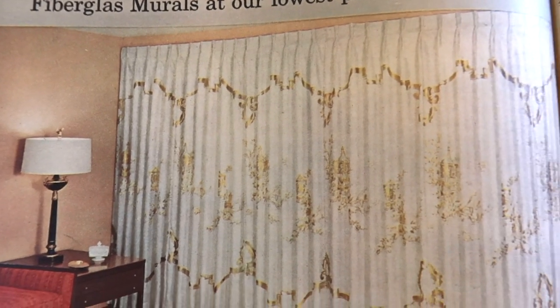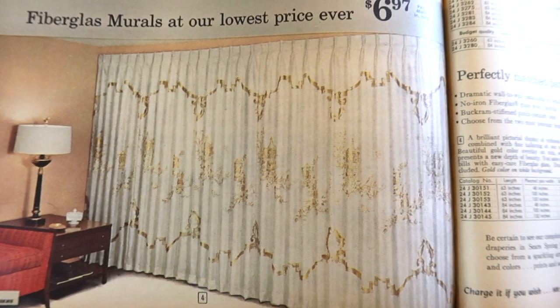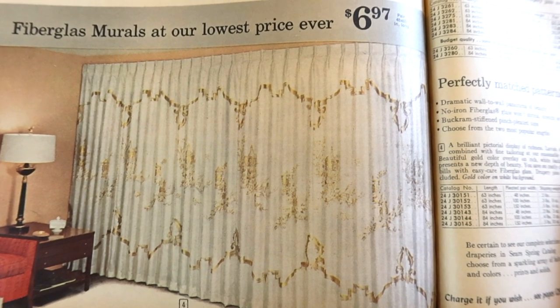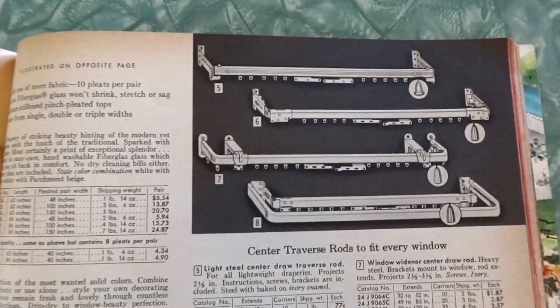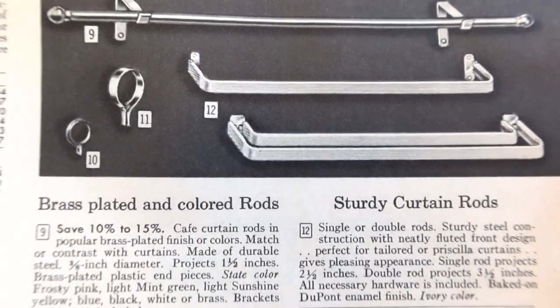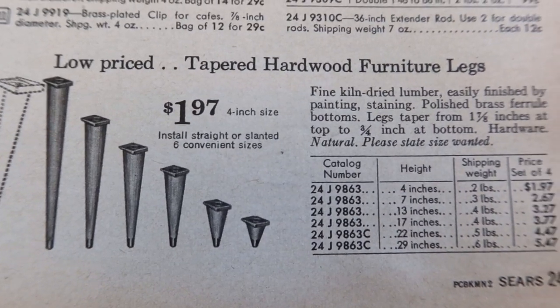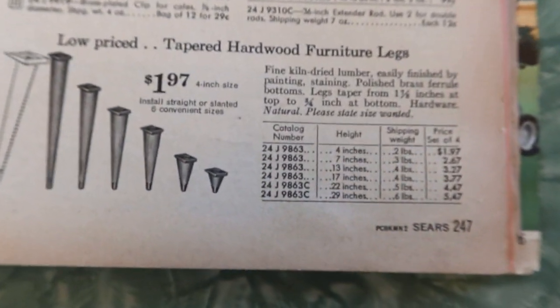Those kind of look like a gold-splattered crime scene, but we're saying 'dramatic wall-to-wall panorama of beauty.' No-iron fiberglass — won't shrink, stretch, or sag. I didn't know they made fiberglass curtains. Gold color on white background. And then here you have all the hardware — curtain rods, pins, hooks, and everything. Tapered hardwood furniture legs — you could just buy the legs and screw them onto your old stuff to give it that modern look. I want some of those legs right now.